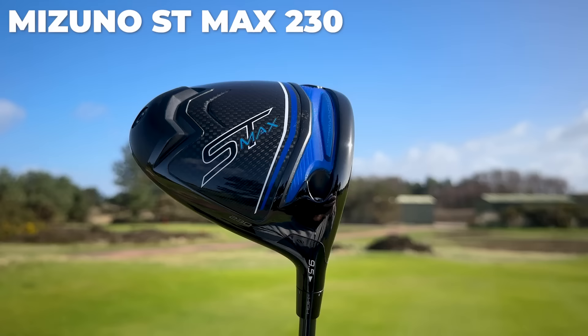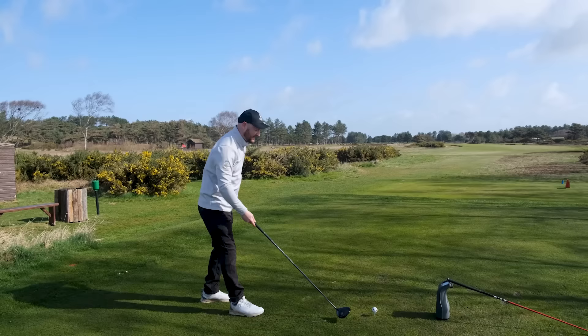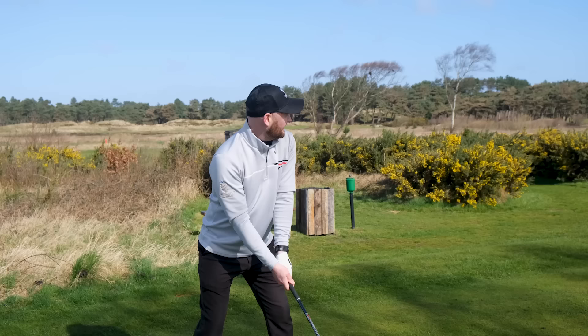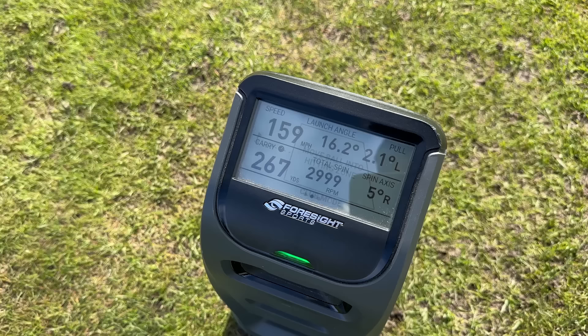For me, the off-the-rack club has a max head — the ST Max, which is the most forgiving head — with a regular shaft, and the head cranked all the way up to 11.5 degrees. What that does is produce something very different from a club that's been tailor-made for me. Hitting a shot on the 14th hole here, it looked like a pretty nice driver upon first glance, but what the data shows is something very different.